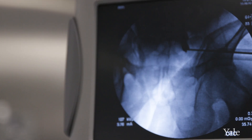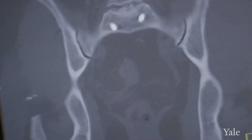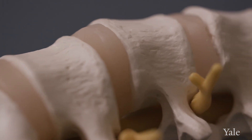One of the challenges of treating back pain is that there are so many different anatomic structures that can cause it. It could be arthritis in the joints, it could be the muscles, it could be worn out discs, or it could be related to the nerves. Fortunately, most cases of back pain are going to get better over time.